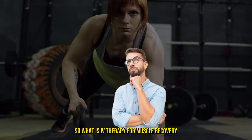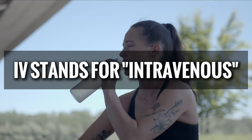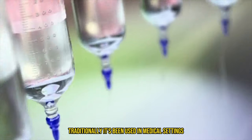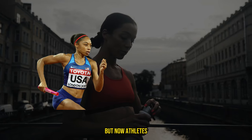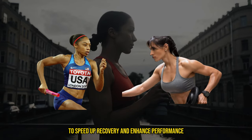So what is IV therapy for muscle recovery? First things first, let's break down what IV therapy actually is. IV stands for intravenous, which means delivering fluids directly into your veins. Traditionally it's been used in medical settings to rehydrate patients or administer medications. But now athletes and fitness enthusiasts are turning to IV therapy to speed up recovery and enhance performance.